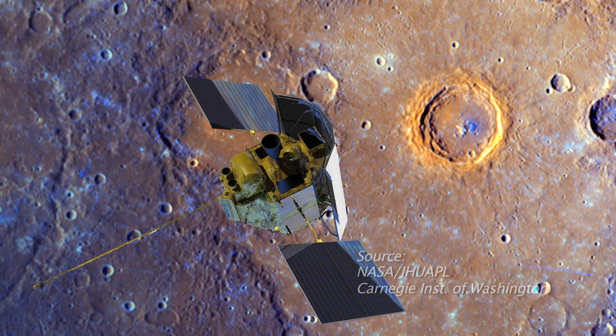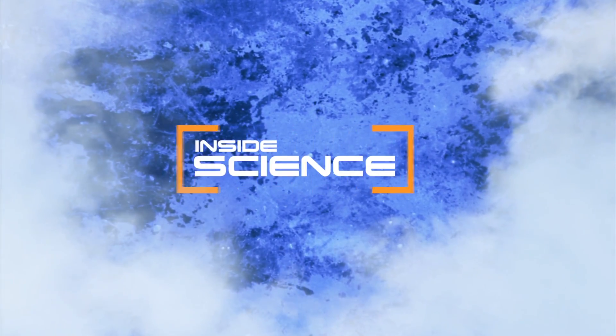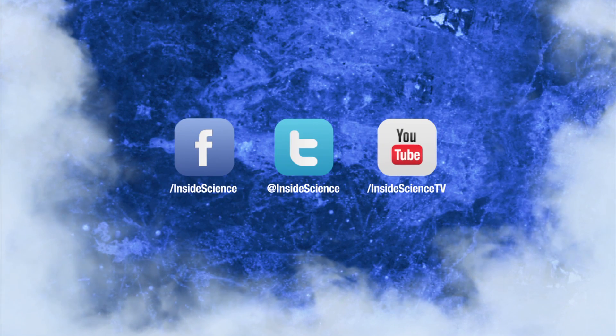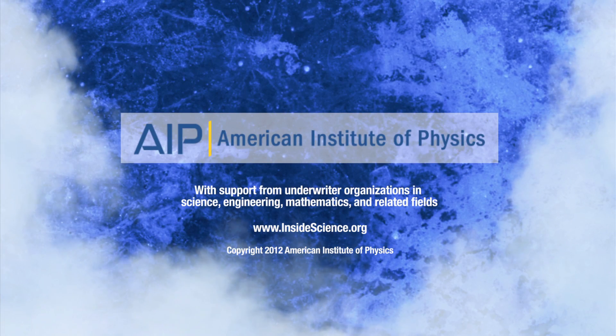Exploring new places with outer space technology. I'm Josh Lubowitz reporting. Inside Science TV. If you enjoyed this edition, follow us on Facebook, Twitter, or YouTube. Two new science stories every week. Powered by the American Institute of Physics.